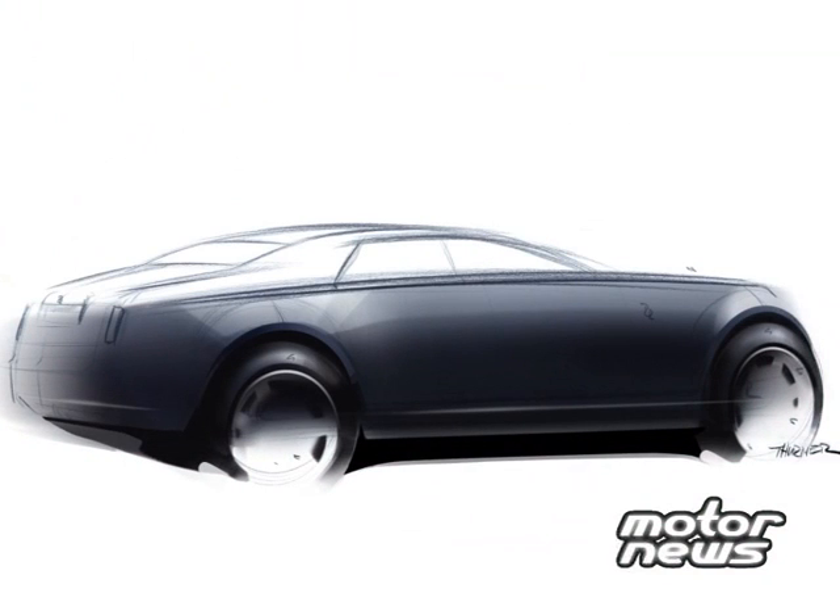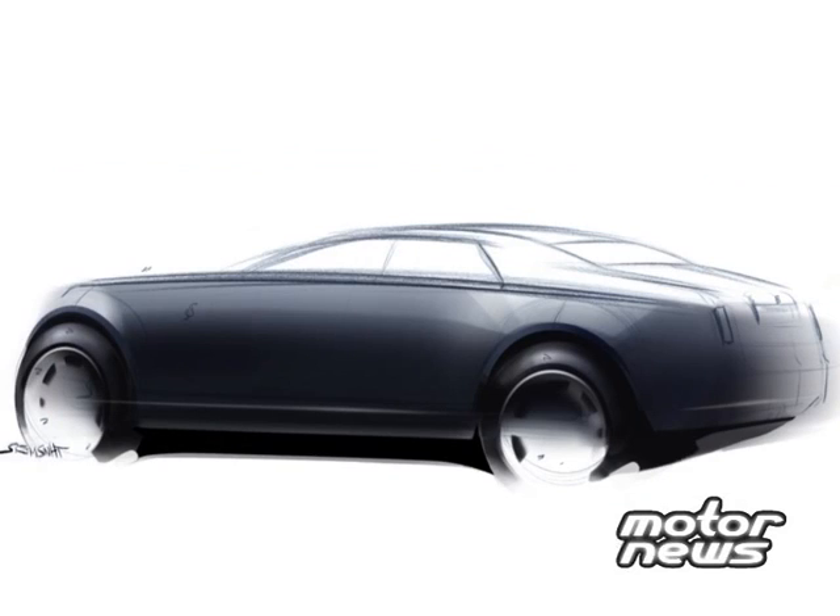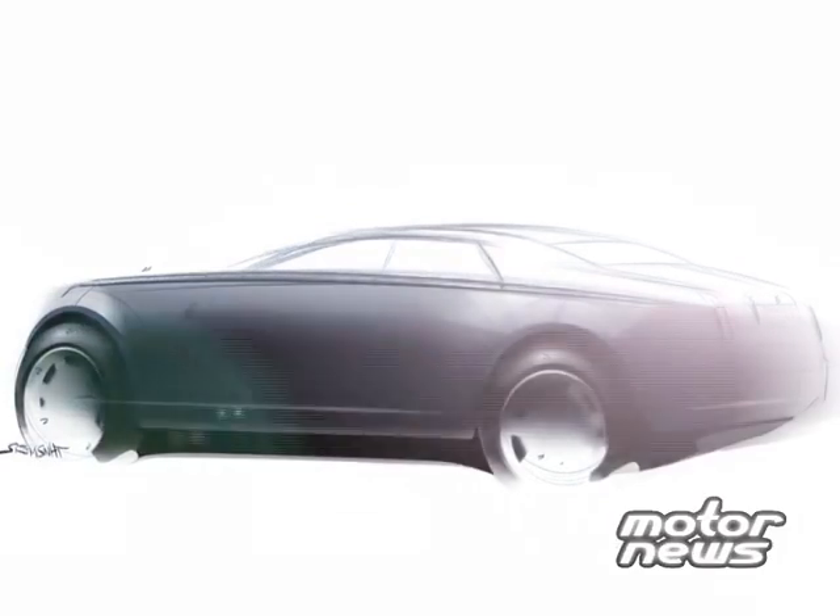Rolls-Royce Motor Cars revealed the first design sketches of the RR4. Smaller than the Phantom and powered by a new engine unique to Rolls-Royce, the RR4 is due to be launched in 2010. The RR4 has a more informal presence than the Phantom models with a greater emphasis on driving. Further details will be announced during the course of 2009.